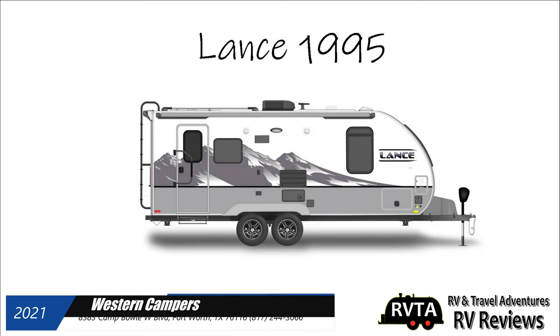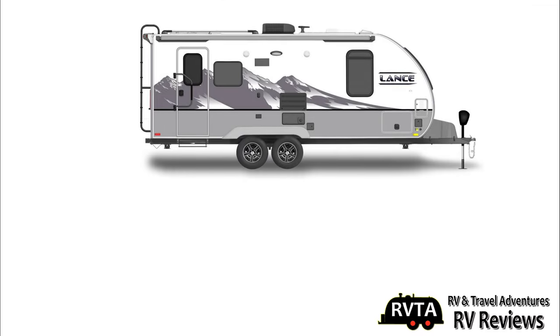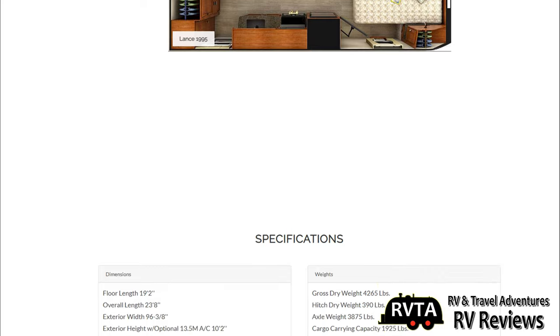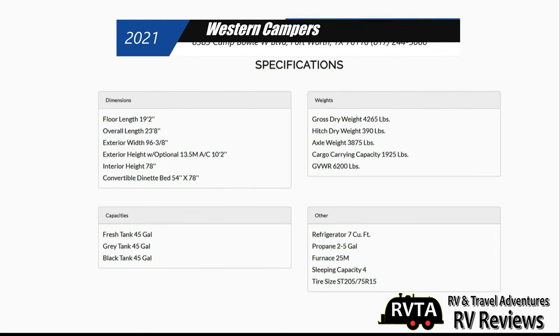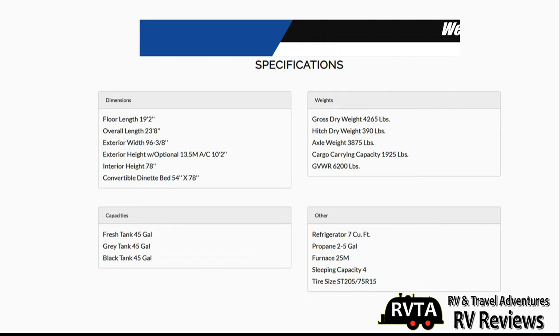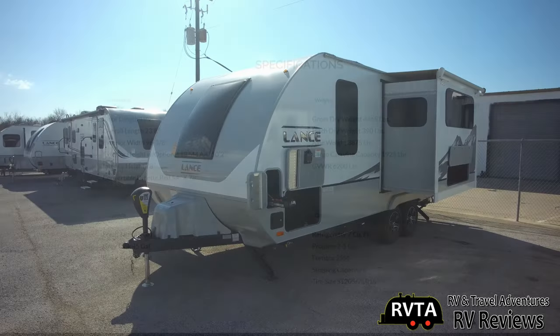Here's a side view with the optional graphics — very nice graphics indeed. Here's the interior with the bed up front with a very large window and a ginormous slide-out dinette. The overall length of this unit is 23 feet 8 inches. The fresh, gray, and black tank, typical of Lance travel trailers, is 45 gallons.